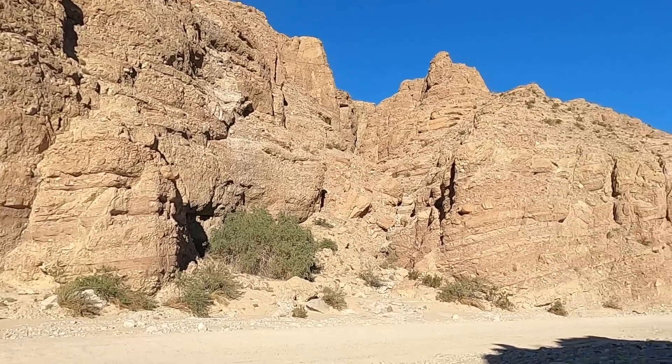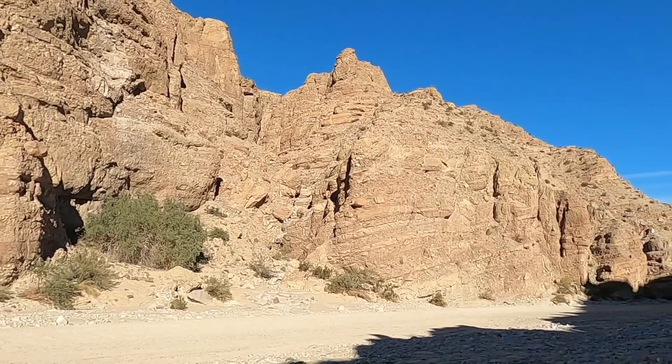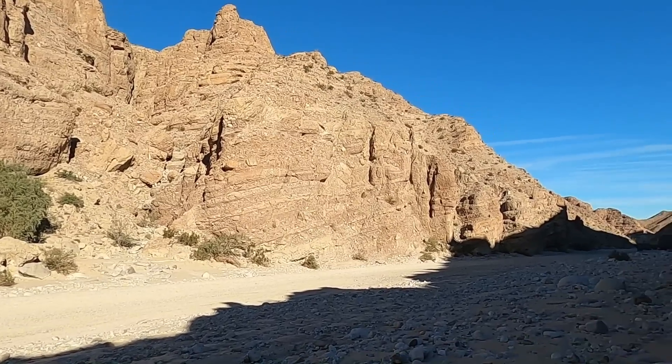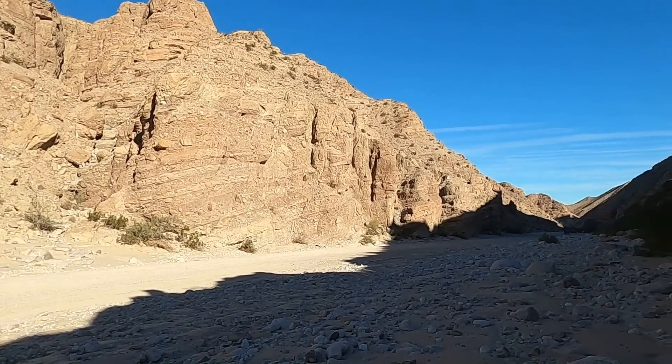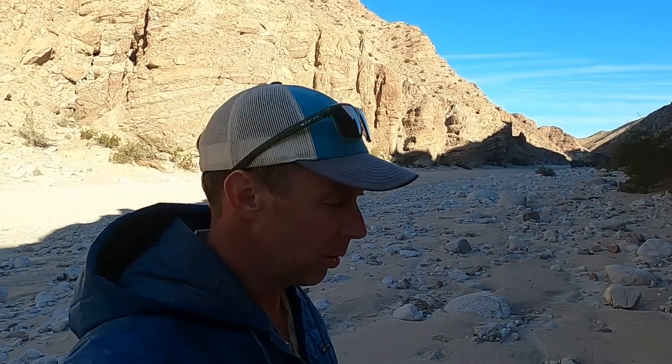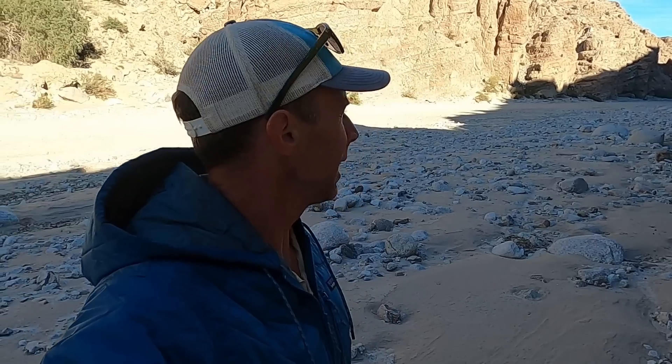Hello there folks. Welcome to Anza Borrego State Park in Southern California. Here we are in Split Mountain Gorge — just beautiful geology to explore here. Thanks for joining me. I'm geology professor Sean Wilsey. I want to give you a little bit more insight into what's going on here in Split Mountain Gorge.